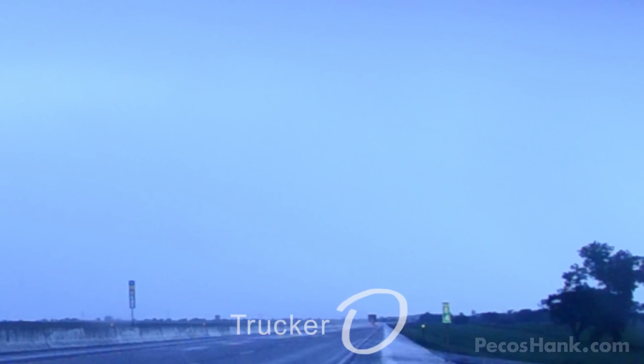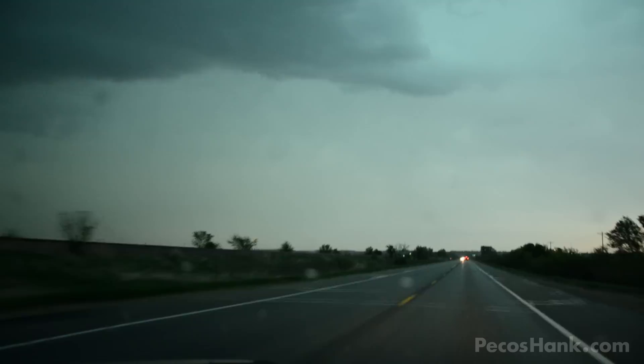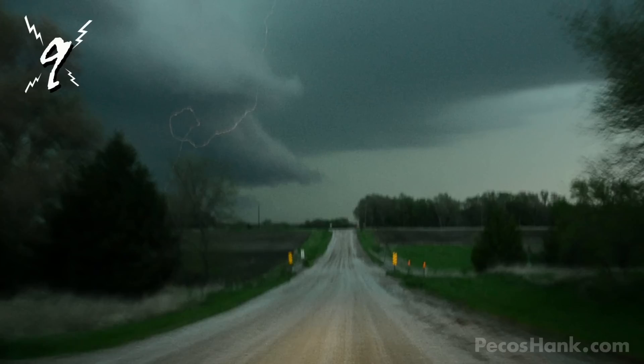Number 9 was bagged under a tornadic supercell near Lincoln, Nebraska. Lightning was crashing all over the place, but what makes this bolt so striking was its bizarre looping path.